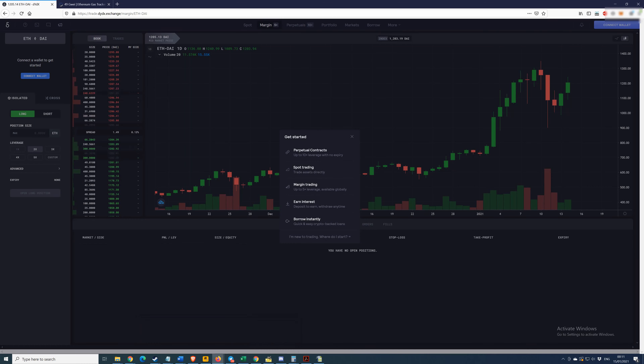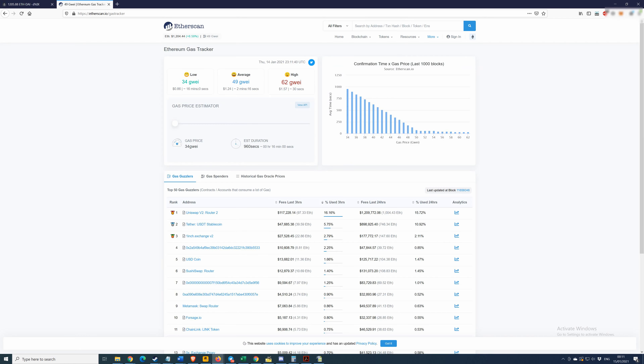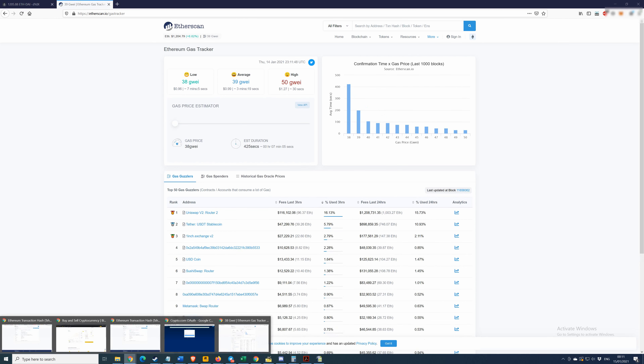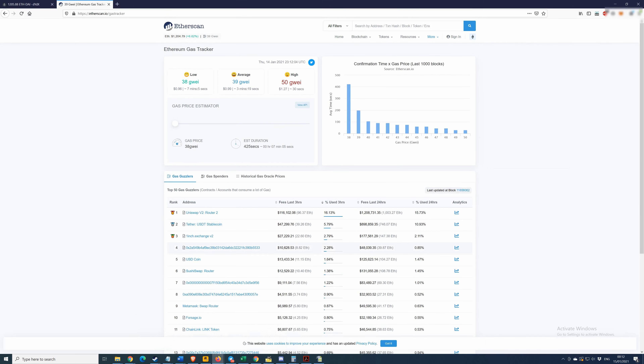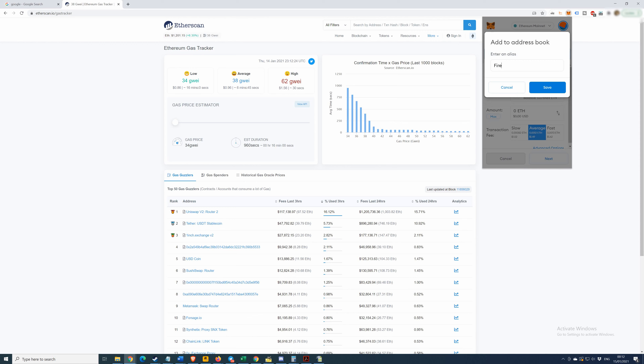Now we wait — and actually it's already confirmed! You see how fast that was? Just pick the right time and right price and things can move really quickly. Let's move over to my other wallet and see if we can see our Ethereum — yes, Ethereum's already here. Let's check the gas situation — oh, even better! Let's keep going.